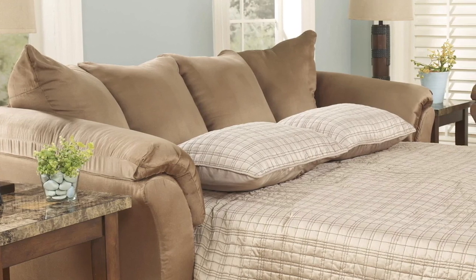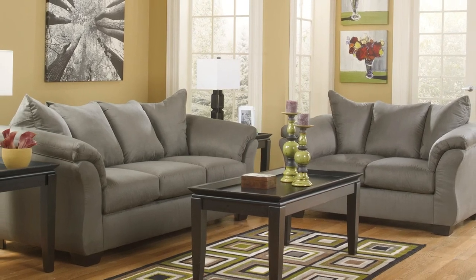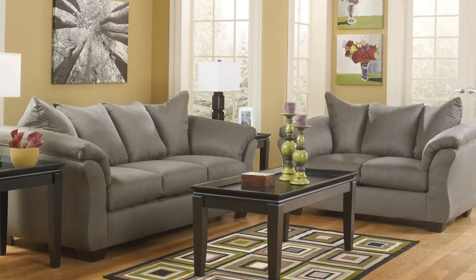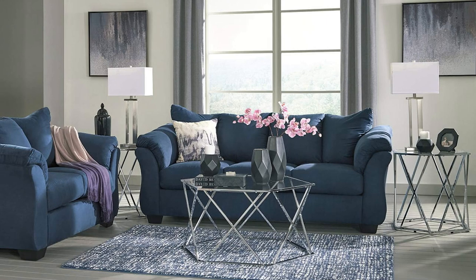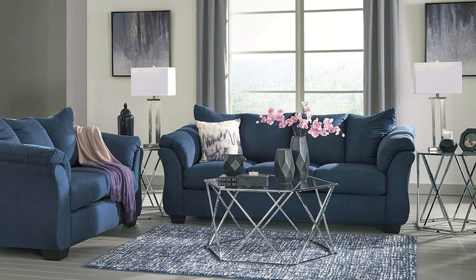Convertible for use as a sofa and guest bed with a hidden bed underneath, the Darcy will accommodate overnight guests in time and style. Fabric upholstery material: polyester or polyester blend. Upholstery material details: 100% poly. Number of pieces: one. Leg detail: mellow leg design, straight leg.